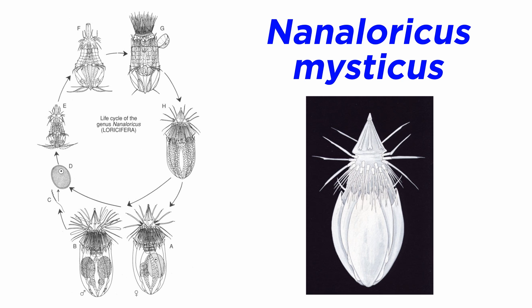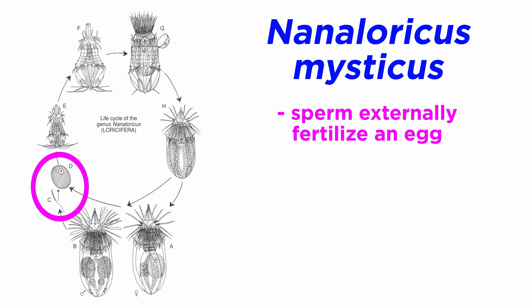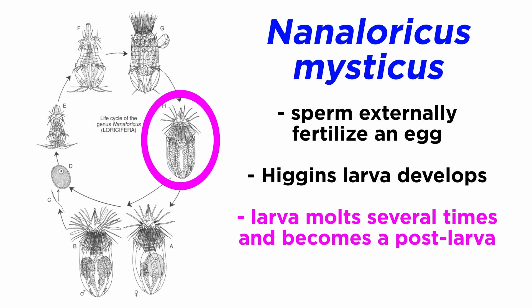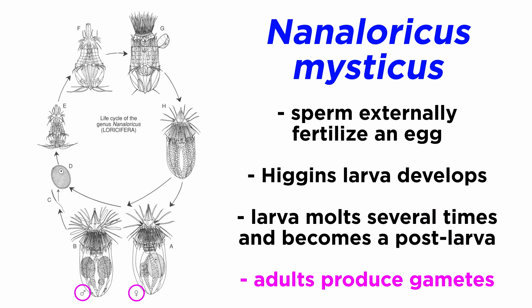The most well-known life cycle comes from Nanoloricus mysticus. In this cycle, sperm externally fertilize an egg from which the Higgins larva develops and grows in size as it feeds. It then molts through ecdysis multiple times and metamorphizes into a post-larva which matures into the adult female or male, which produce eggs or sperm. However, this is just one loriciferan life cycle, and there are many others.